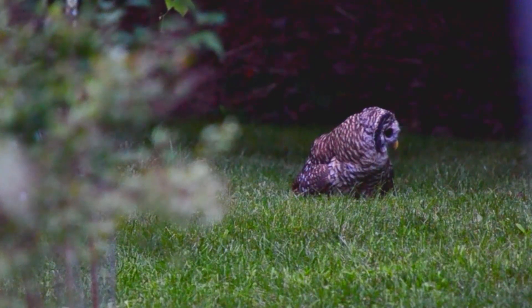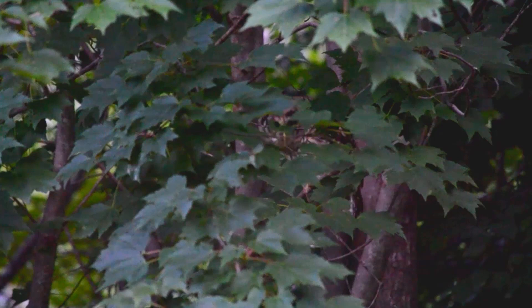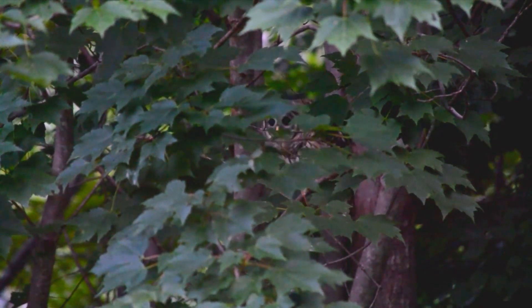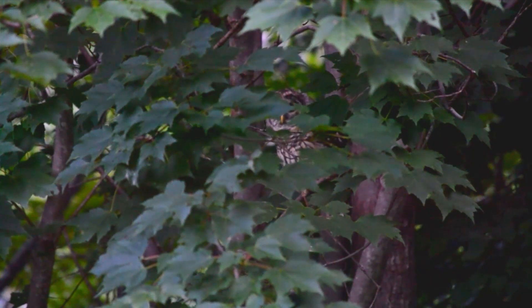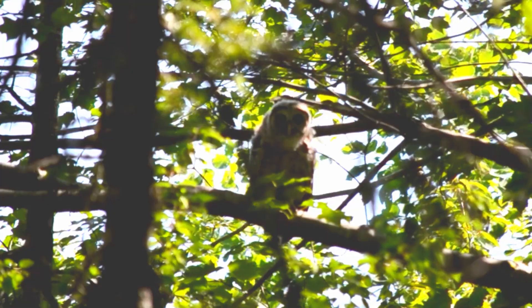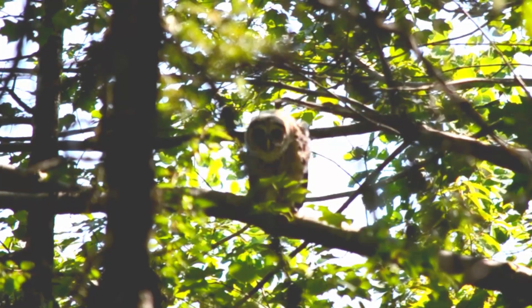But this actually provides a special skill to the owls because this inability to move their eyes in their sockets makes it possible for them to judge distances very effectively by turning their head from side to side, and this is the reason why owls do these crazy head movements where they're bobbing their head back and forth.